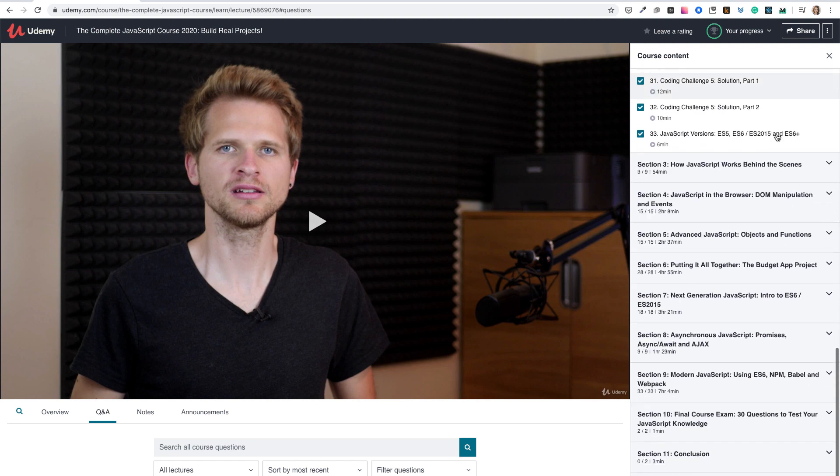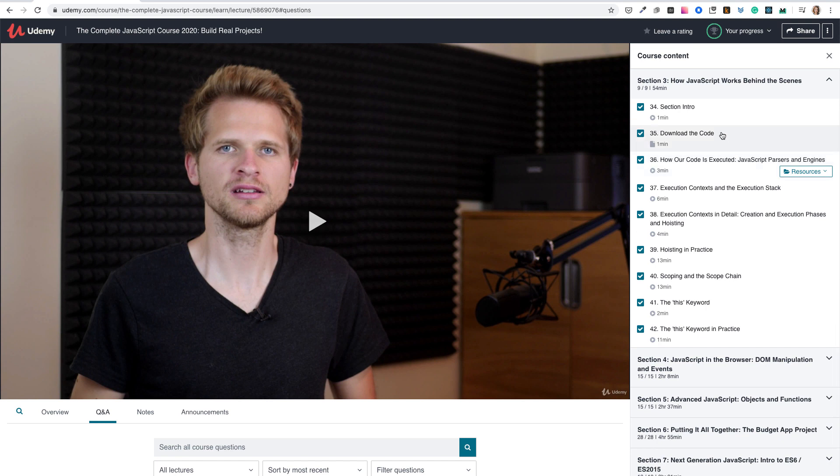Jonas explains how JavaScript works. You'll learn about parsers, engines, execution stack, hoisting, scope and scope chain. Without understanding these concepts, you will spend many lost hours behind the computer. And yes, he explains the this-that dilemma — you must be curious now.